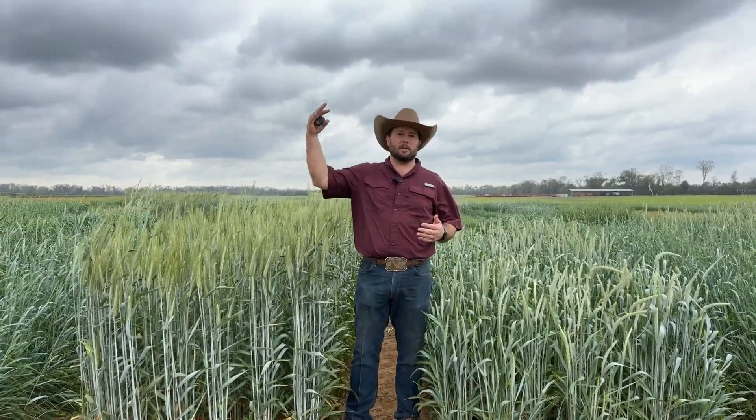This one's a little bit deceiving — everybody wants to think height is yield, and that's not always the case. We've done a lot of testing to prove that if you shorten that inner node up and get higher leaf-to-stem ratios, you actually get increased tonnage on top of quality.